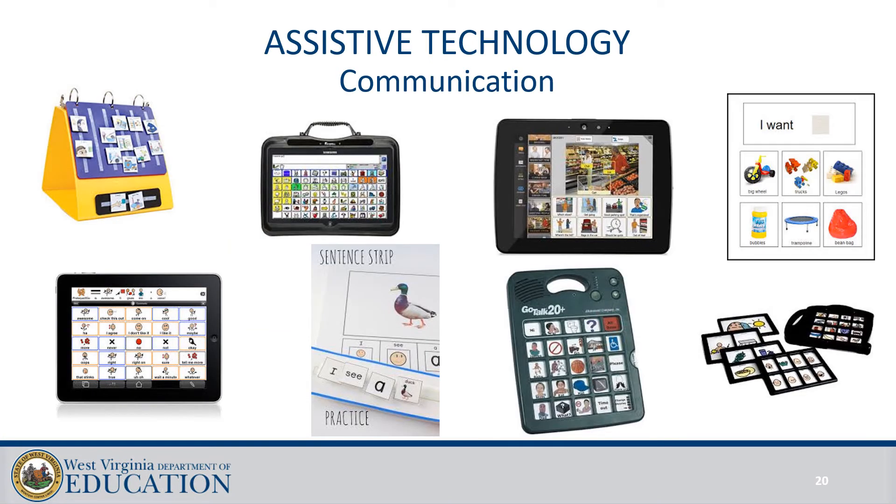These are some examples of assistive technology available for communication that your speech-language pathologist might recommend. There are no-tech solutions like PECS notebooks and choice boards, mid-tech solutions like GoTalks and seven-level communication builders, all the way to high-tech devices like iPads with Proloquo2Go and Accent communication devices. All of these should be recommended based on the needs of the student.